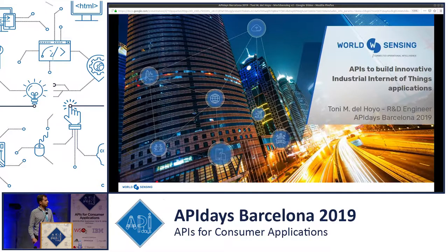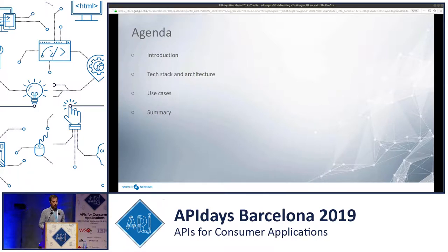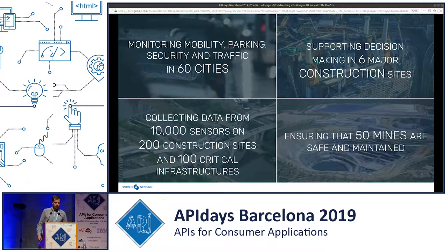APIs are key at World Sensing for us. Let me first show you the agenda. I'd like you to understand a bit about what we do at World Sensing and what this industrial Internet of Things means. Then I'll move to the technology we use — the stack and architecture — then show you a couple of use cases on how we use APIs in IIoT, and then I'll come to a summary. Let's get started.